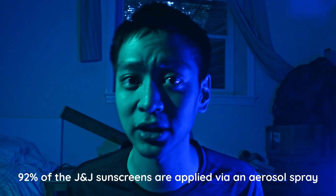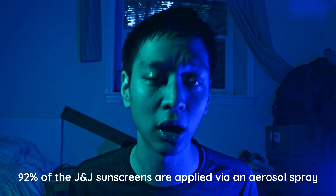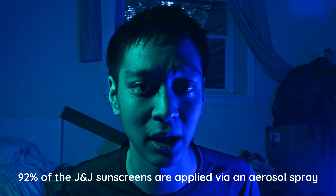The justification that benzene is only bad when inhaled and not when absorbed through the skin, therefore the products are safe, doesn't make any sense when you look at the list of Johnson & Johnson owned sunscreens found with benzene. 24 of the 26 Johnson & Johnson sunscreens are applied via an aerosol spray — 92 percent. The argument that these products are perfectly safe falls apart when only 8% of the benzene-containing sunscreens are non-aerosol products absorbed through the skin.